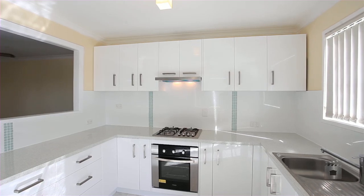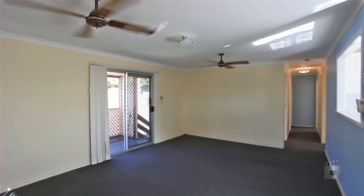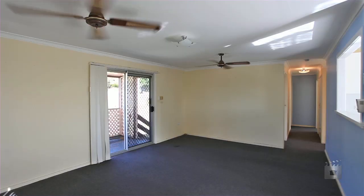Brand new kitchen with all modern appliances, massive storage area downstairs, fully fenced yard and an upper front decked pergola with external stairs.